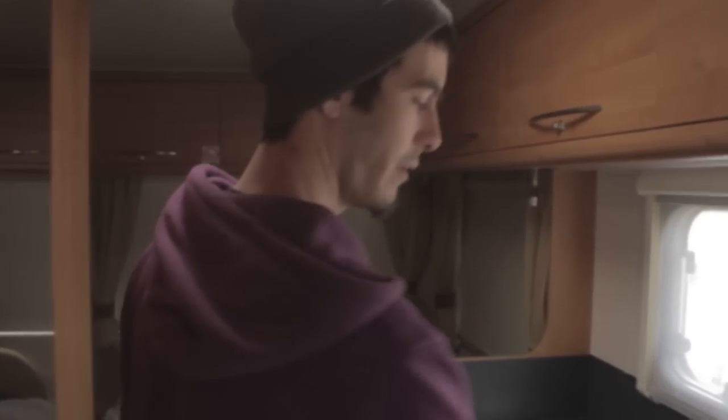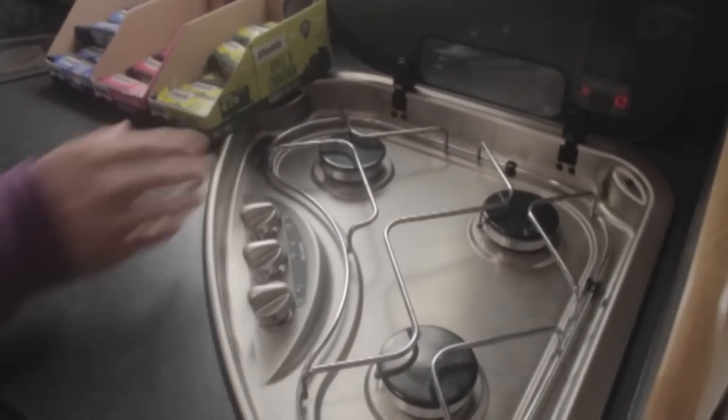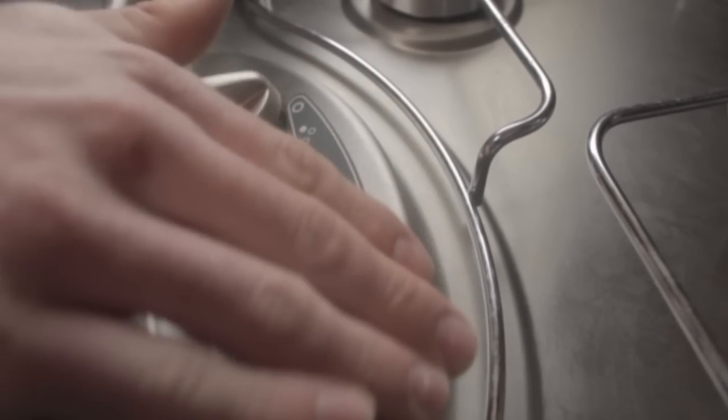So this is the kitchen. This is where we cook all the mad healthy food. We've got the snacks as well. We've got the three-ring hob, three heat settings, and the chrome stainless steel effect brushed.